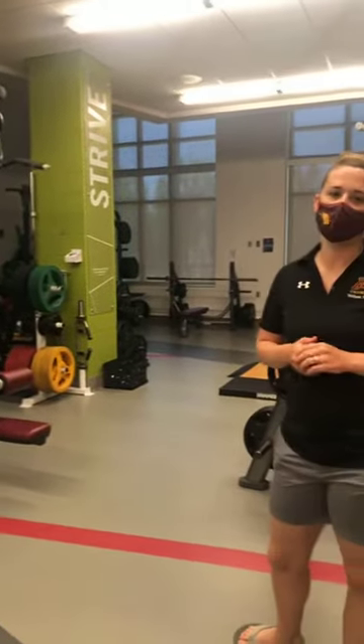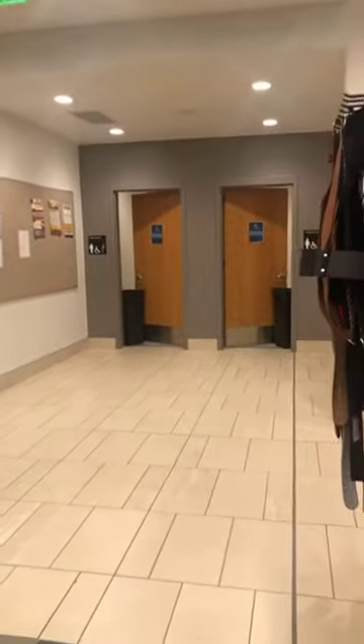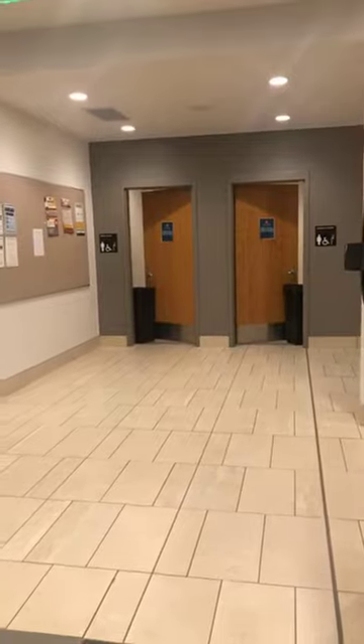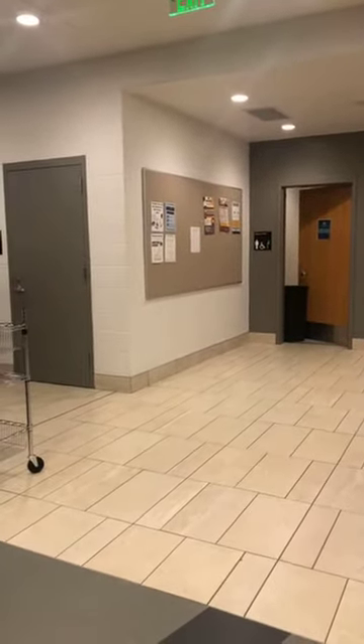We also have a lot of student staff that loves to work in here and loves to help out students with any questions they have. We have two locker rooms back here, one for men's and one for women's. They mirror each other and have showers as well as bathrooms and lockers. We have lockers outside here for people to put their equipment in, or in the locker room.